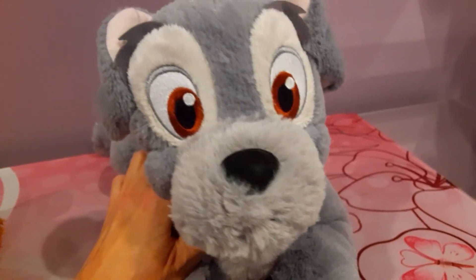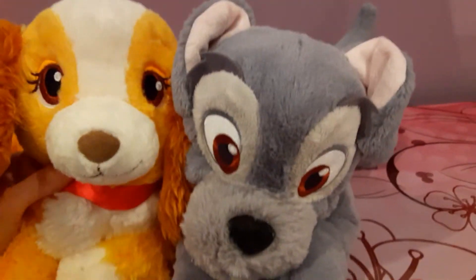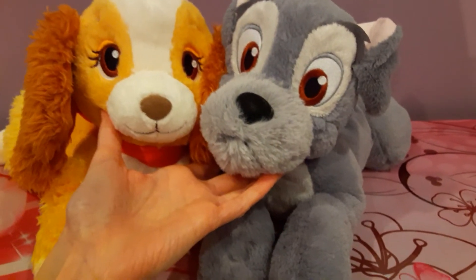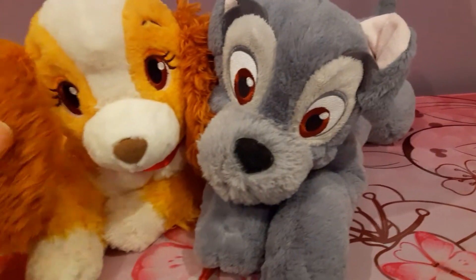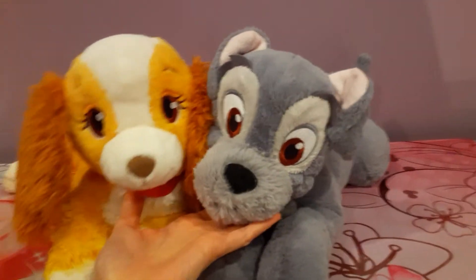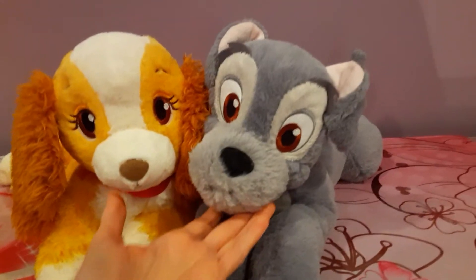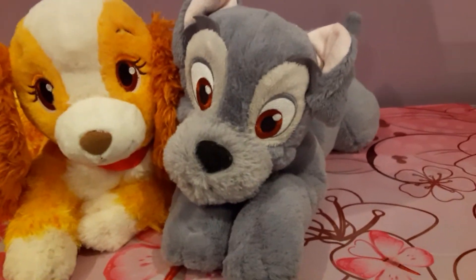He's so cute! Let me see the two of them. The two of them together are just perfect. It's a shame they didn't make the little puppies — Scamp was the boy, and I think there was a whole litter at the end of the movie. I have to rewatch it to refresh my memory. I am just so happy and relieved to have finally found him and that everything went okay with the shipment.